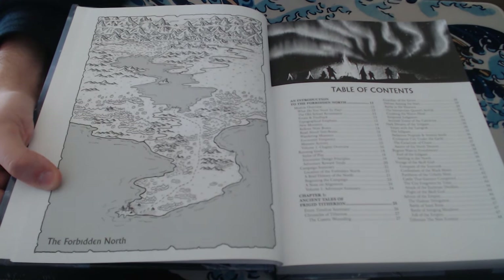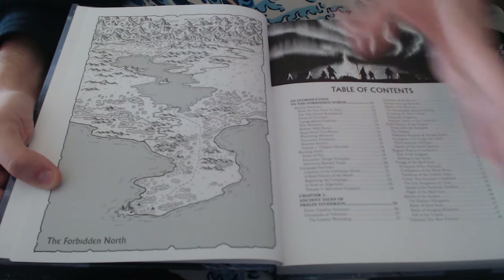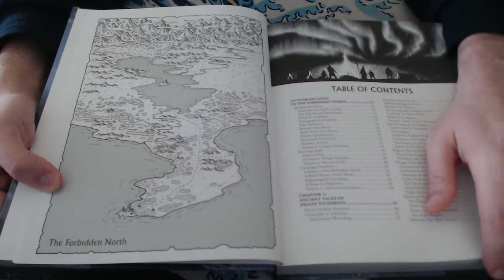Volume 2 and Volume 3, I think, are going to detail more and more of that dungeon, as well as probably more things about the world as well.